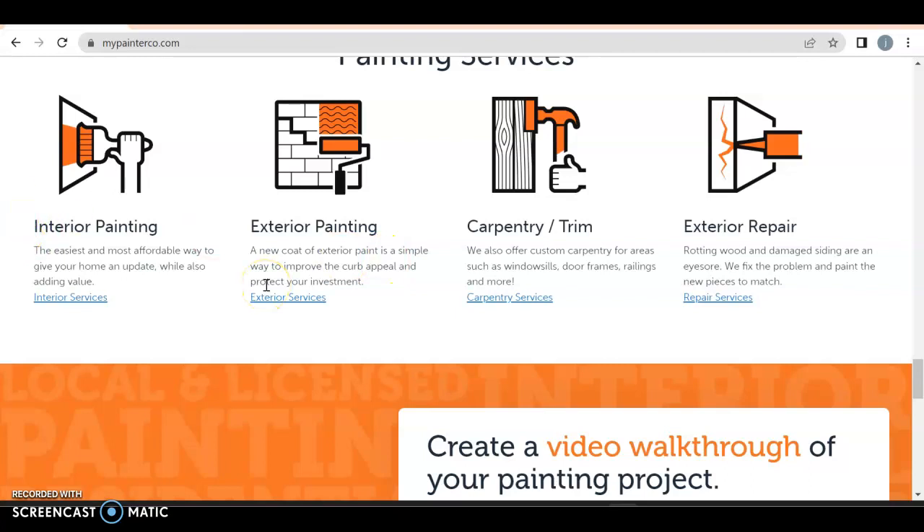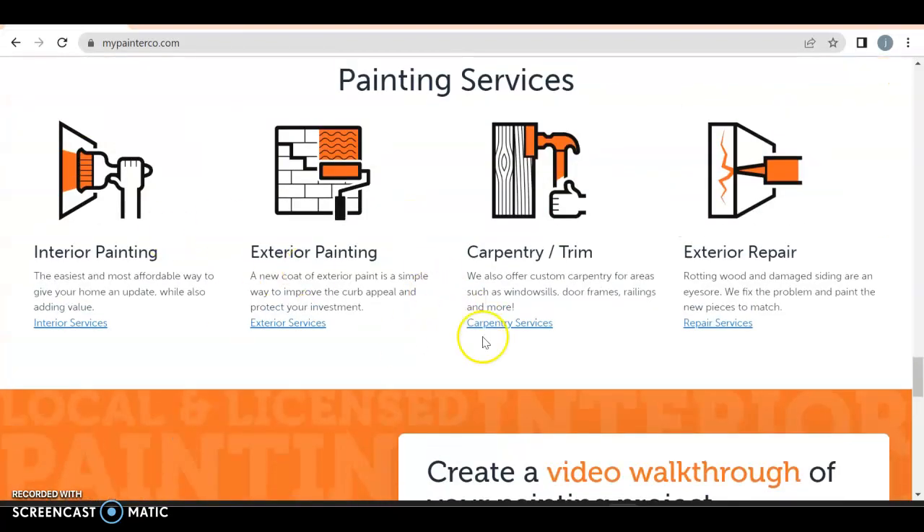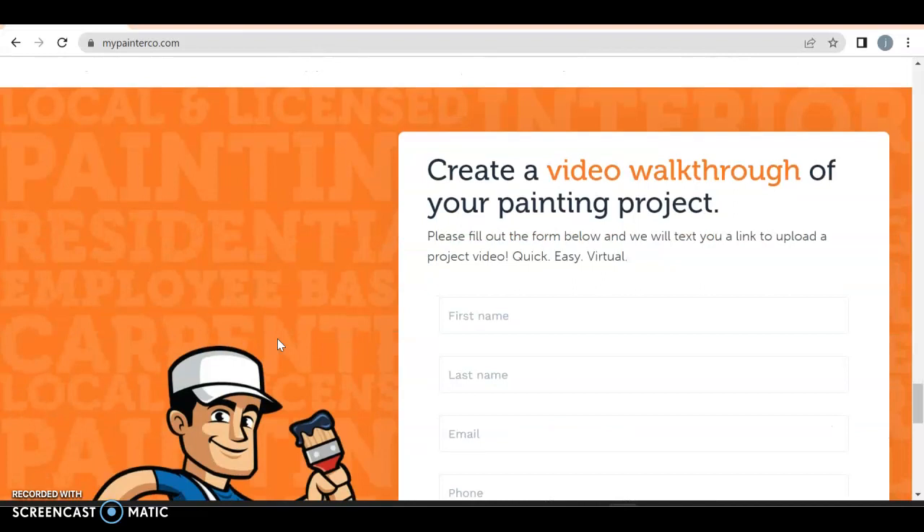Interior painting, exterior painting, carpet trim, exterior — you typically want this all the way up top because of the order of information. They come to your website looking for help; they want to see what you're offering, make sure you actually have the service, and then scroll down to decide if they trust you. You do want to talk about this stuff more, because Google loves content. The more content you have, the better — they want to see 1,500 to 2,000 words of content on the home page alone.